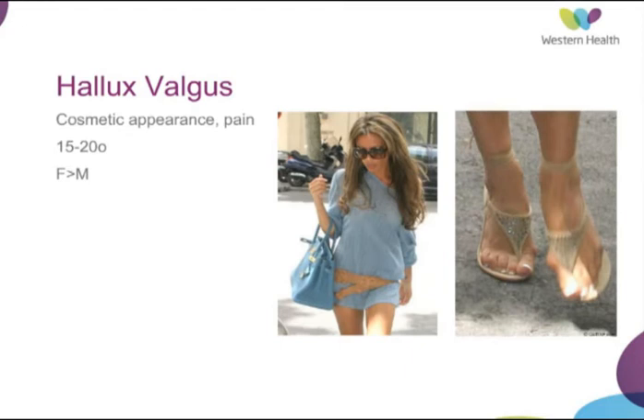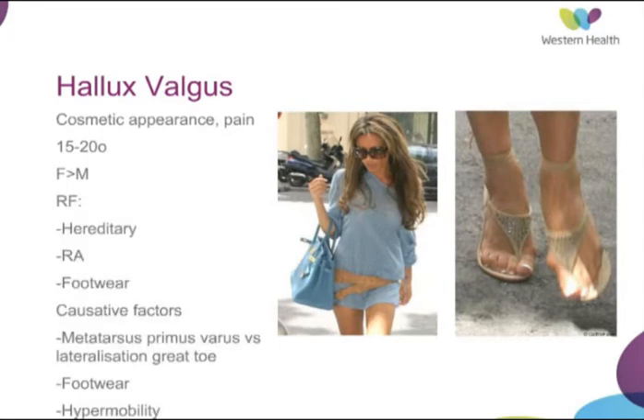There are some known risk factors for developing hallux valgus. There is a high incidence of hereditary inheritance and it appears to be autosomal dominant, with 60% having a family member with hallux valgus. Having rheumatoid arthritis is also a risk factor, and there's been an association with footwear, with a comparison of the incidence of hallux valgus suggesting that the initiating factor may in fact be varus-ing of that first metatarsal.